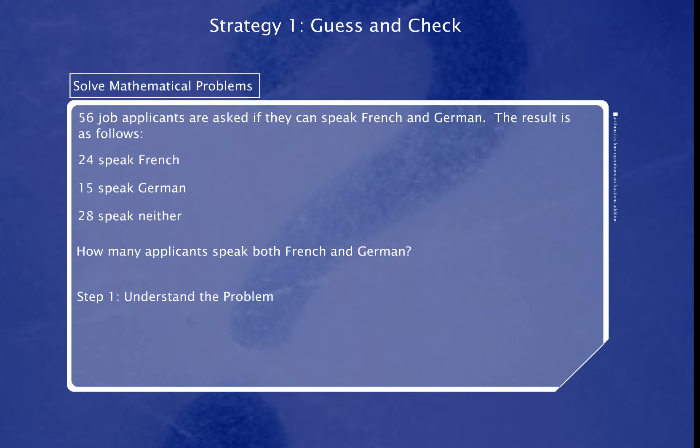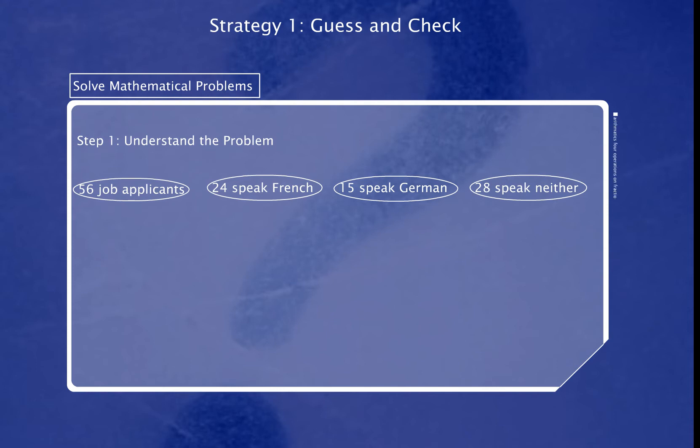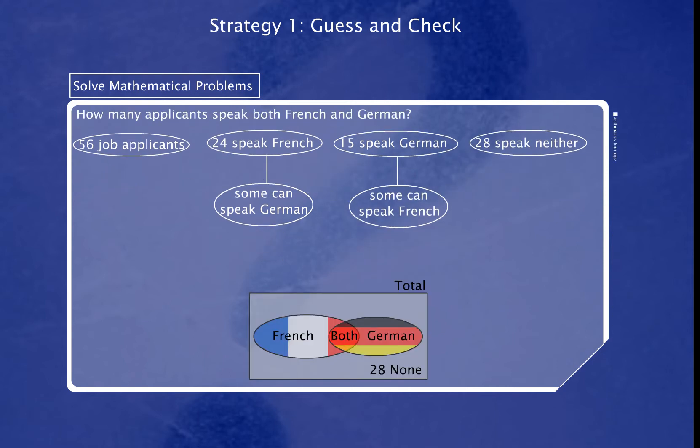What information do we have? What do we know that is not stated in the question? Next, we need to devise a plan. To make a plan, we need to choose one or more strategies.